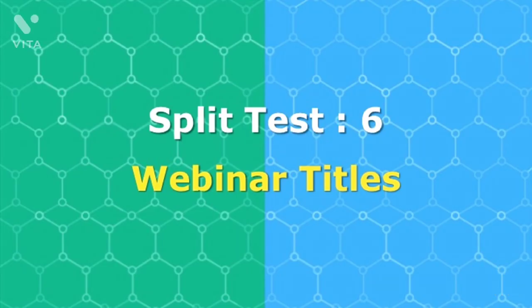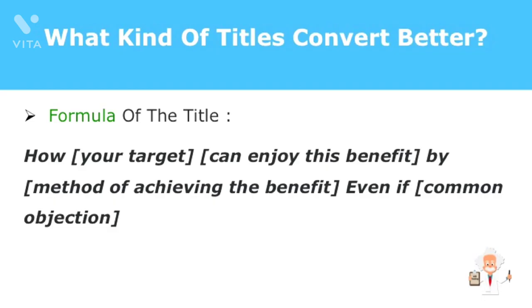Let's explore the content of your webinar. How do you ensure your webinar titles look, feel, and sound good? Is there a formula available? It turns out there's actually a formula. For example: 'How your target can enjoy this benefit by method of achieving the benefit, even if common objection.' Title one: 'How millennials can still succeed in online marketing despite a worsening economy.' Title two: 'How you can increase your business exposure with SEO and edge out the competition.'